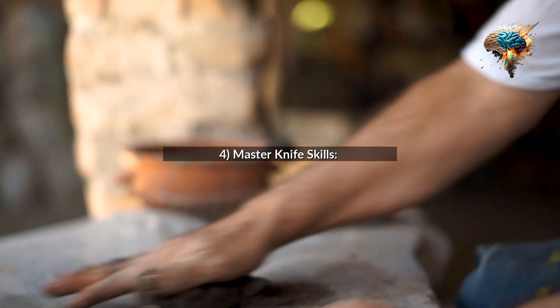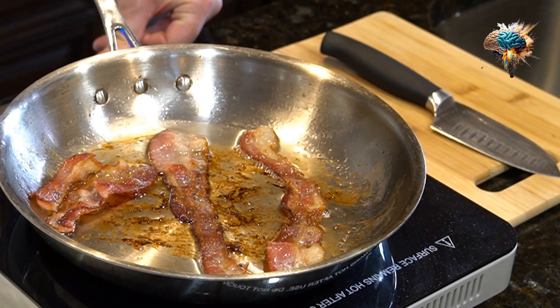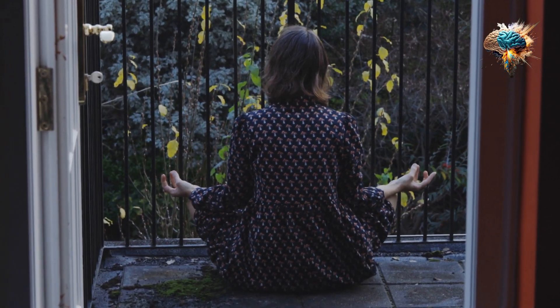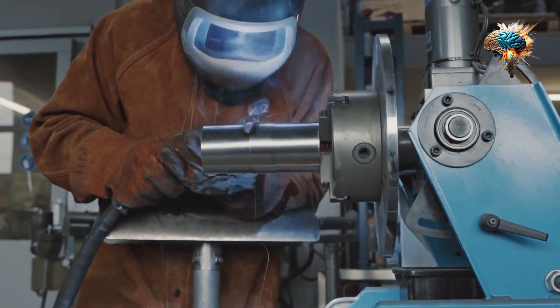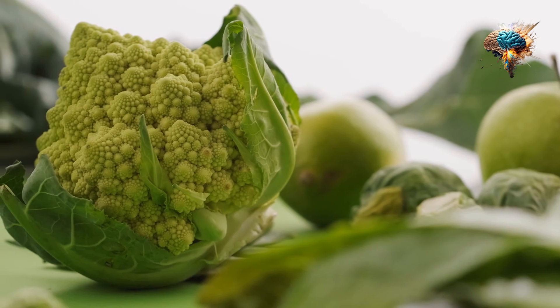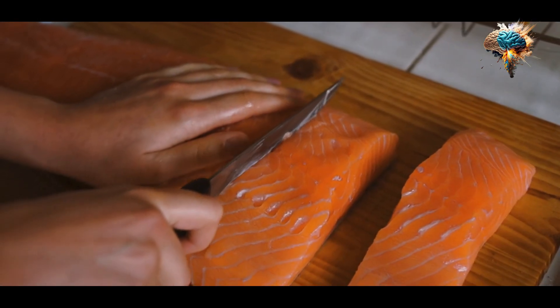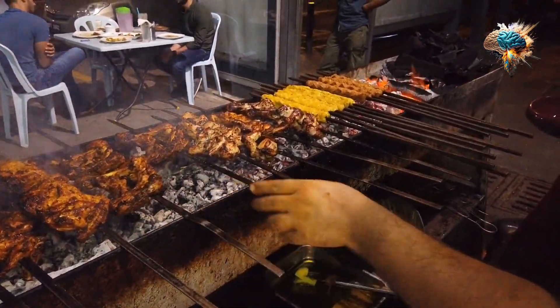Tip 4: Master Knife Skills. Knife skills are essential for any cook. Invest some time in learning proper knife techniques, such as how to hold a knife, how to chop vegetables efficiently, and how to slice meat evenly. This will make your cooking routine faster and safer.